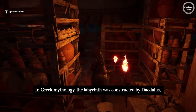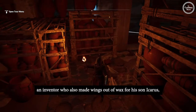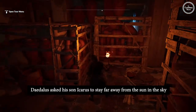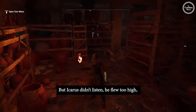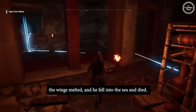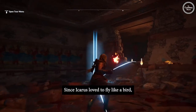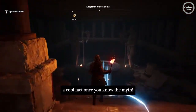In Greek mythology, the labyrinth was constructed by Daedalus, an inventor who also made wings out of wax for his son Icarus in order for him to fly. In the now infamous tale, Daedalus asked his son Icarus to stay far away from the sun while flying, because his wax wings would melt. But Icarus didn't listen — he flew too high, the wings melted, and he fell into the sea and died. Devastated by his son's death, Daedalus accepted a job from King Minos and moved to Crete. Since Icarus loved to fly like a bird, the creators of the game named our bird Icarus after him — a cool fact once you know the myth.